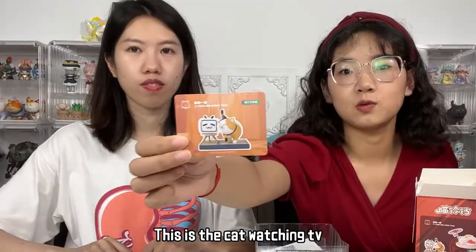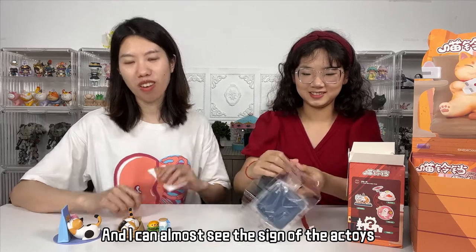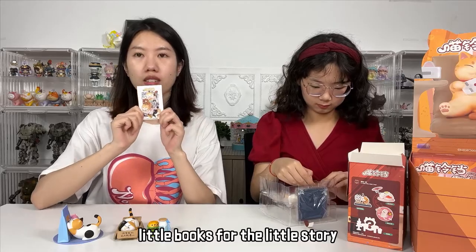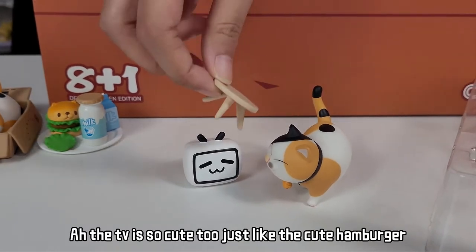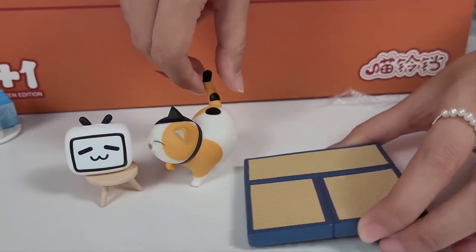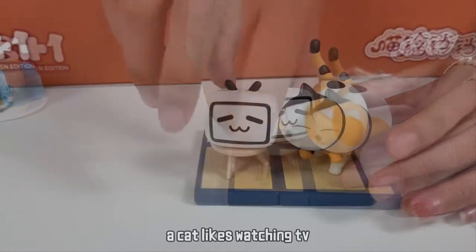These two are all calico cats — they are the same kind of cat. This one is so greedy, she got overweight. This is the cat watching TV. I can almost see the sign of the AC Toys brand. And another two little books for the little story. The TV is so cute, just like the cute hamburger, and a small round table. And a bed — is that a Japanese bed? A cat who likes watching TV.